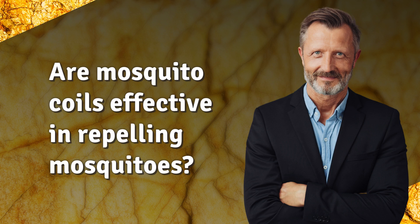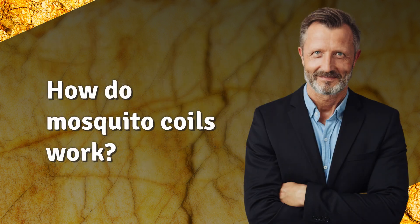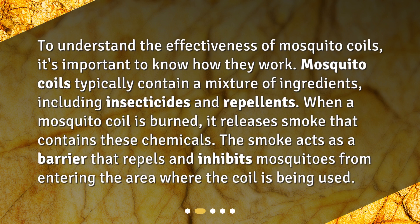Are mosquito coils effective in repelling mosquitoes? Hello everyone, and welcome to today's video. In this video we will be discussing the effectiveness of mosquito coils in repelling mosquitoes. Mosquito coils have been used for many years as a common method to deter mosquitoes and prevent mosquito-borne diseases, but the question remains: are they truly effective? Let's find out.